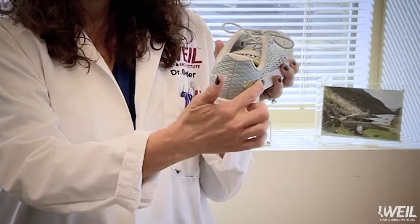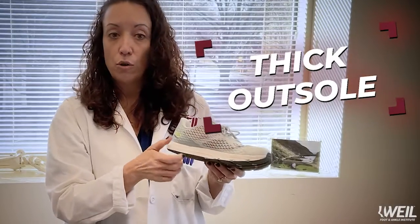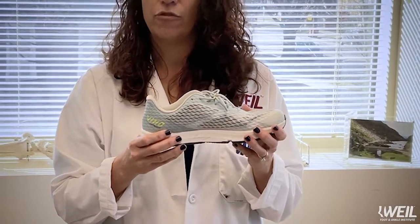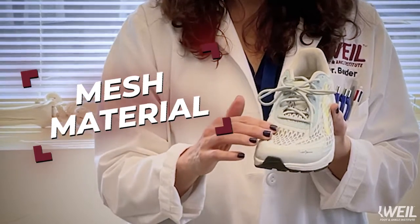Also, the heel counter is back here and it needs to be nice and firm. A thick outsole will give you some cushioning when you're walking and also protect the foot from injury. Finally, a meshy type of material can prevent constriction and irritation of the toes.